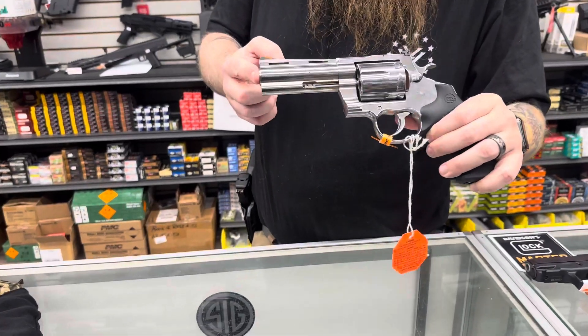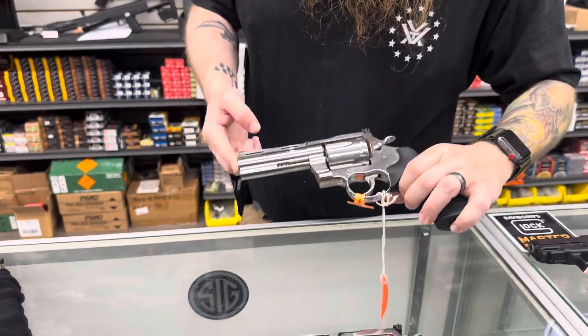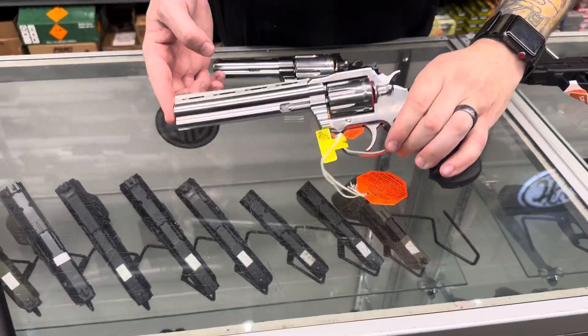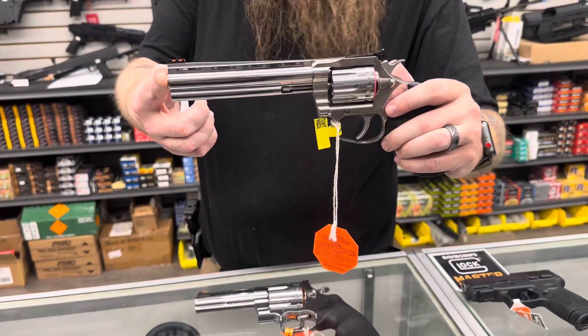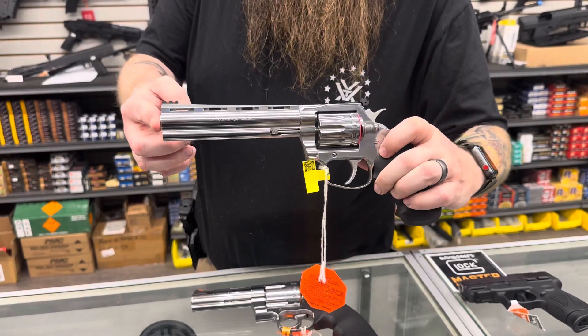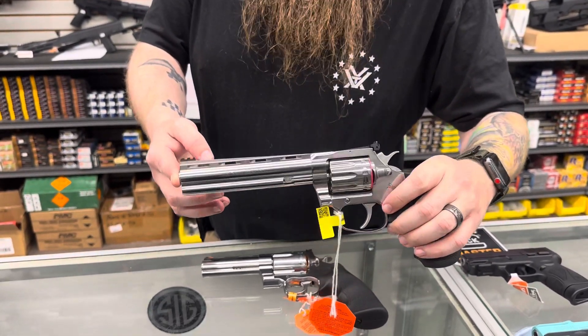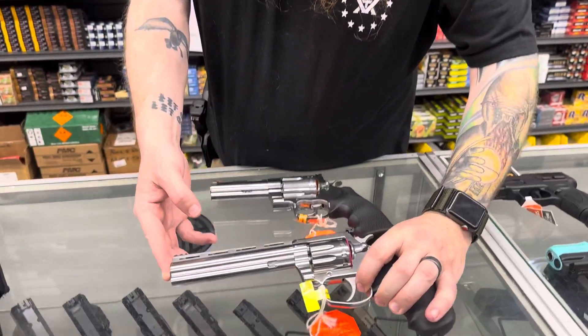A couple of Colt revolvers came in — we got the Anaconda with the four-inch barrel in .44 Magnum, and then the six-inch King Cobra in .22. It's been a while since we had any of the .22s in. I know there were a lot of people asking about them. I think we only have one, so if you want to get it, get it before it's gone.